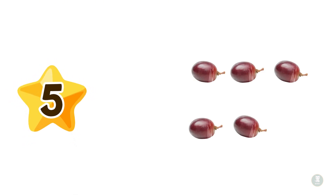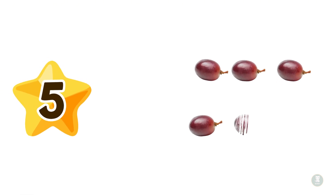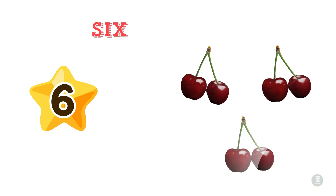What's next? Five — five clump purple grapes. Let's count them: one, two, three, four, five. Five grapes. Now we're at six — six delicious red cherries. Count them with me: one, two, three, four, five, six. Six cherries.